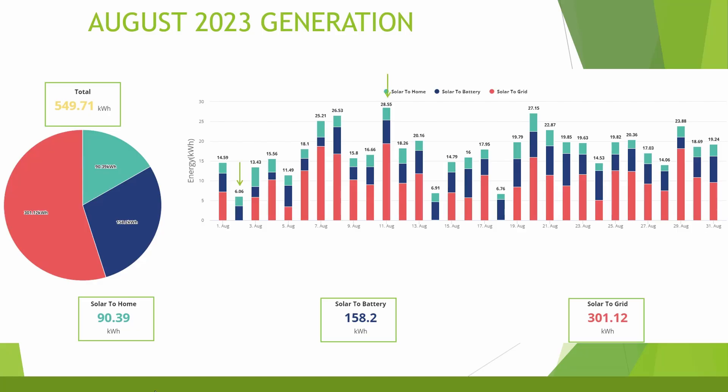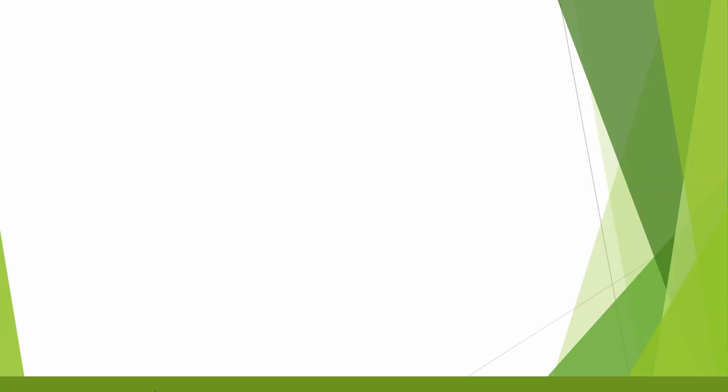The best day of generation in August was the 11th, where we made 28.55 kilowatt hours, and the worst day was the 2nd of August where we only made 6.06 kilowatt hours. On the best day, generation started at around 6 am with the battery at 51% charge; the battery was full by around 10:45 am and we had maximum generation of 4.5 kilowatts at around 1 pm. There were quite a few clouds and dips throughout the day, and I discharged some battery back to the grid between 5 and 7 pm to maximise export returns.